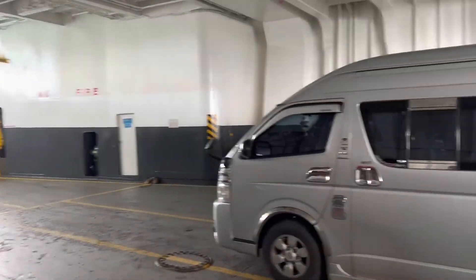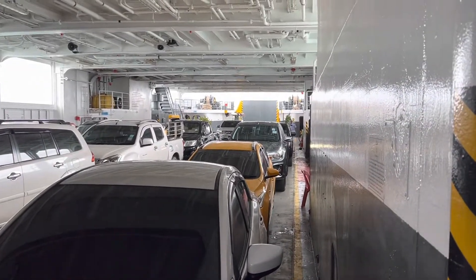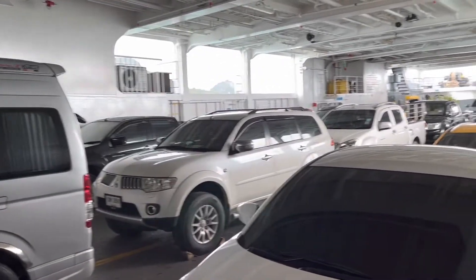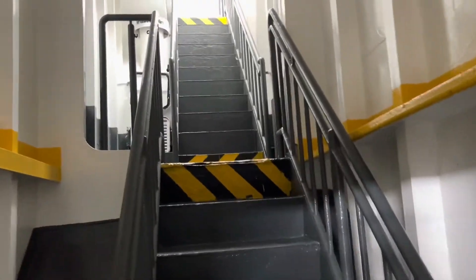A quick look here at the cargo hold for the cars on the ferry going to the island. There's the ramp up here. I'm not sure we're supposed to be down here, but a quick picture. We're going to head back up to the mid-deck.